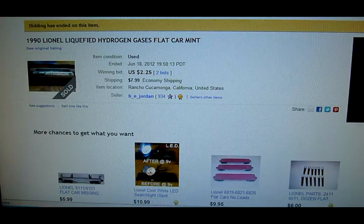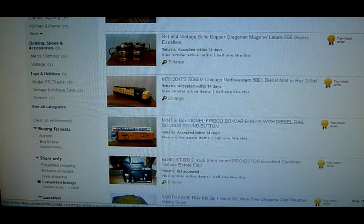Let's do a review of what sold and what the profit was. So these are the five items that sold: the hydrogen gases flat car sold for $225 — that was a loser. The set of four vintage copper mugs sold for $44, profit $76 — not bad. The diesel engine sold for $100. The Lionel boxcar sold for $61. And the Elmo projector sold for $129. So I had approximately $335 in sales off the five items, with $55 invested, for an approximate profit of $280.